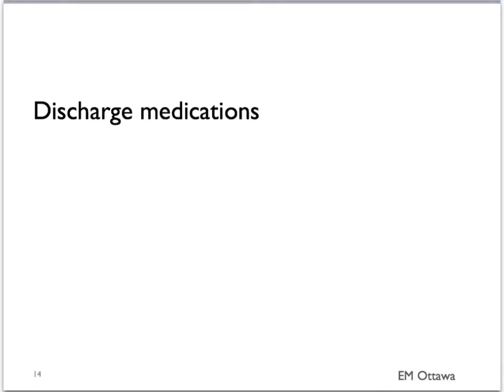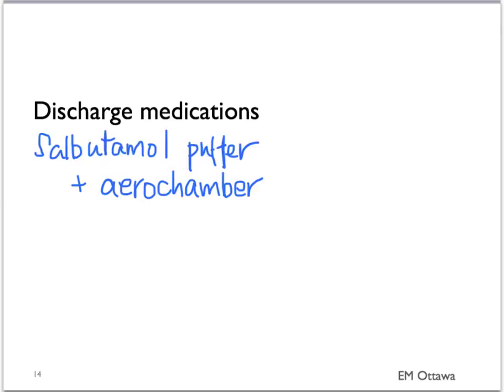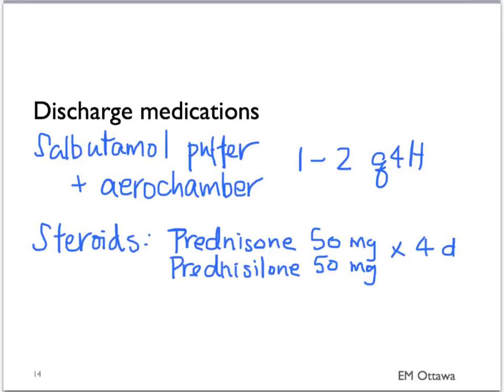In terms of discharge medication, the patient goes home with a salbutamol puffer, best used with an aerochamber, instructed to take one to two puffs every four hours. The patient is also sent home on steroids — either prednisone or prednisolone 50 mg for another four days to make a total of five days of treatment, or one more dose of dexamethasone 16 mg if that's what they were given in the emergency department.